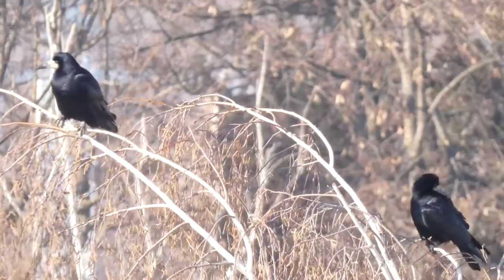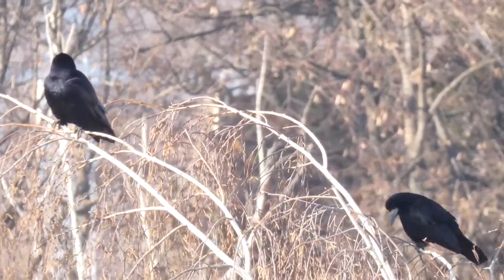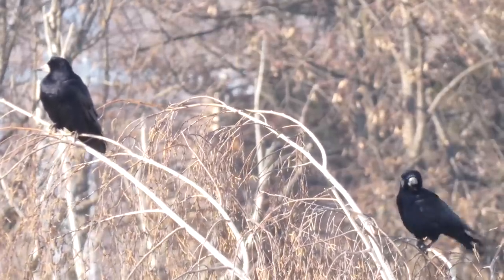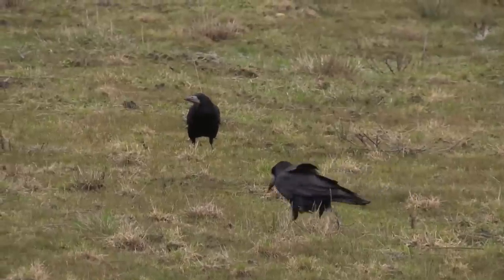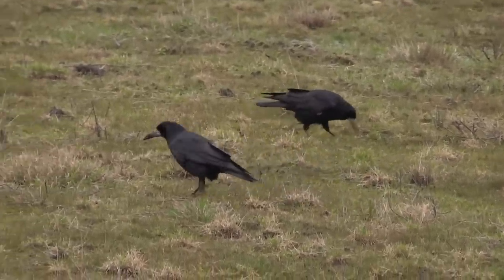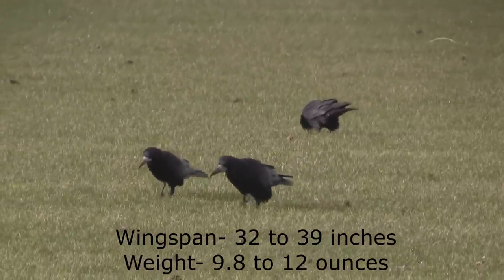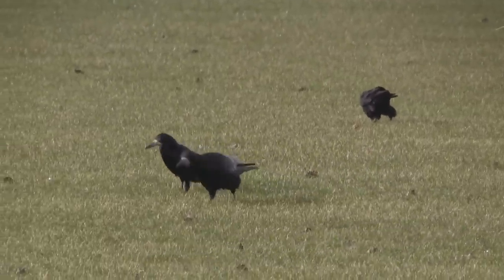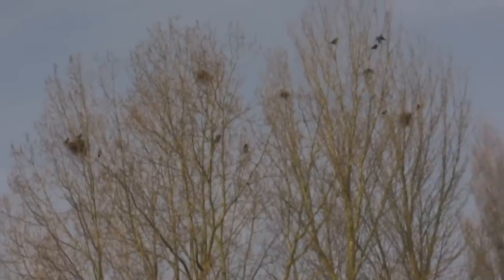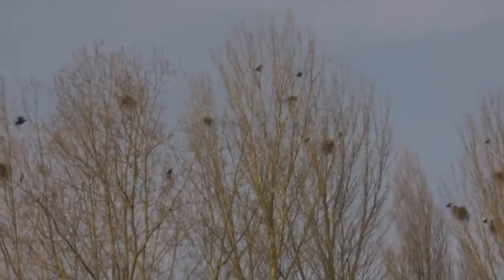The next three species are the most likely to be mixed up with one another, starting with the rook. These birds are glossy black over their entire bodies except for a featherless patch at the base of adult birds' beaks which can appear grey or even white. They have a wingspan of 81 to 99 centimeters and weigh from 280 to 340 grams. Rooks nest socially with tens and sometimes hundreds of nests being within the same patch of trees — this is known as a rookery.